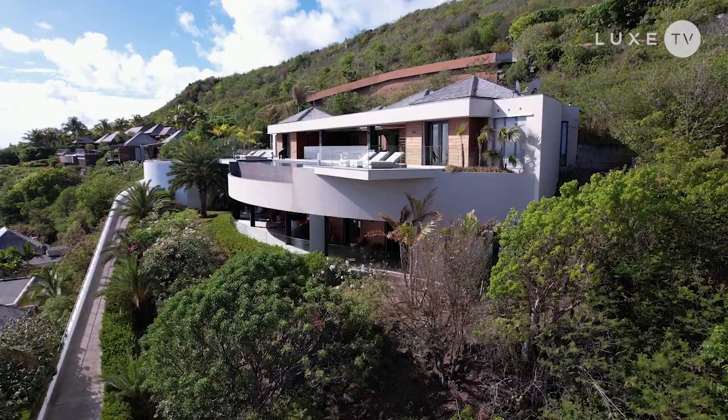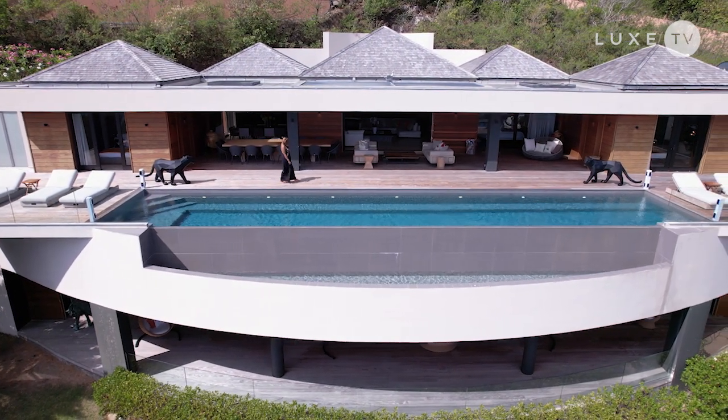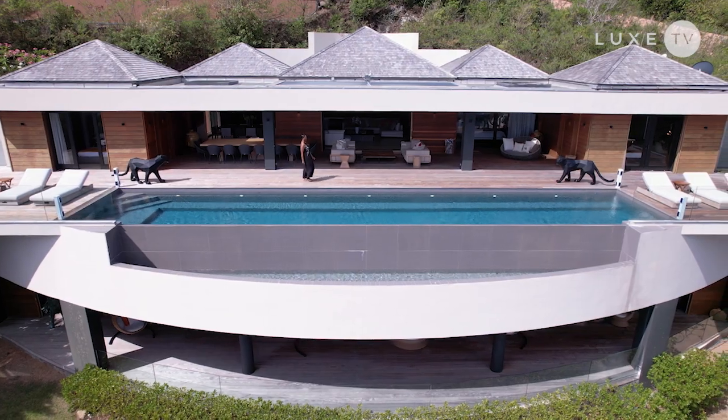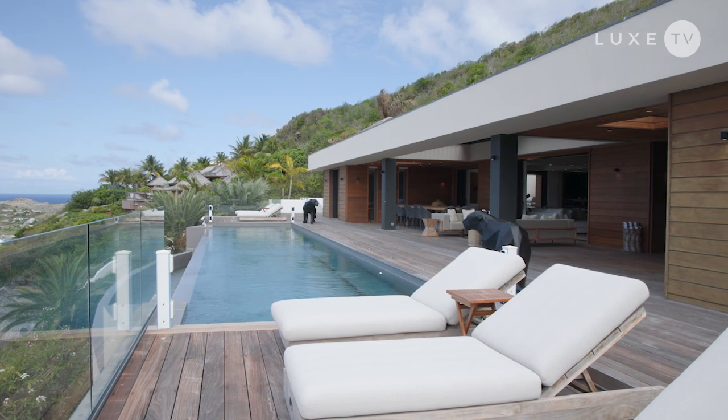Villa Epicure is a striking modern villa in Marigot Bay. With an exquisite 18-metre infinity pool, the villa has seven suites, three dining areas, a fitness room and two sprawling terraces.